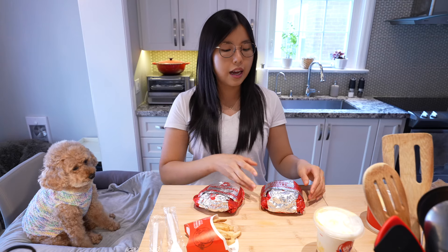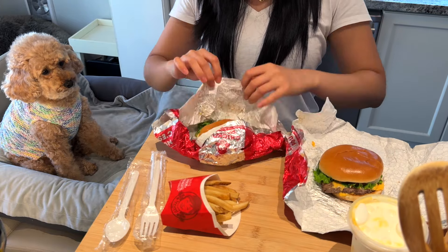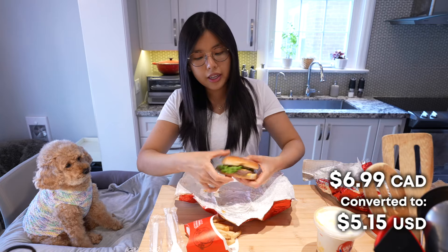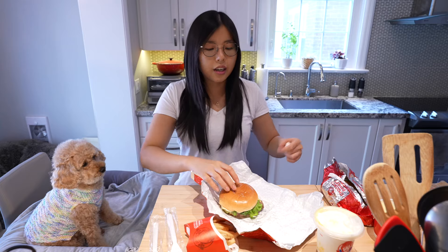Basically, I bought a Dave's Single and the Wendy's Krabby Patty collab burger combo. I'm not sure which one's which because this one says chicken, this one says hamburger. What makes the Krabby Patty burger so special is that it comes with a special sauce. This one looks like the Dave's Single, and this one looks like the special sauce. The Krabby Patty burger comes with two slices of cheese on top of the patty and on the bottom of the patty.